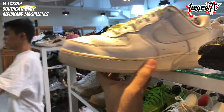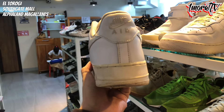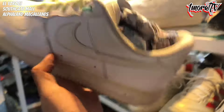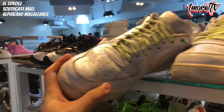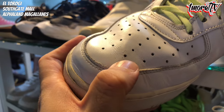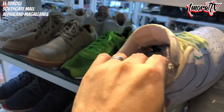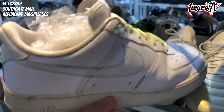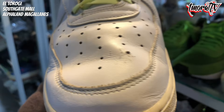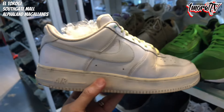Right next to it is a Triple White Air Force 1. Classic and legit. The laces have been replaced though, so if you want it fully triple white, you'll need to provide white laces. There are some minor scuffs. Size 11. The heel drag is quite significant. Priced at 980 pesos.